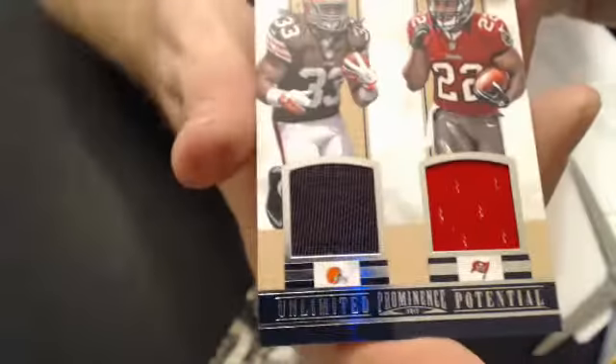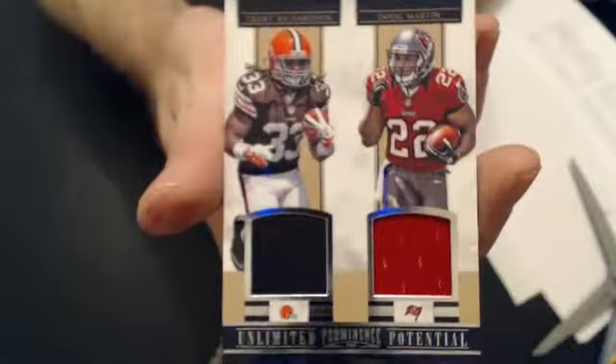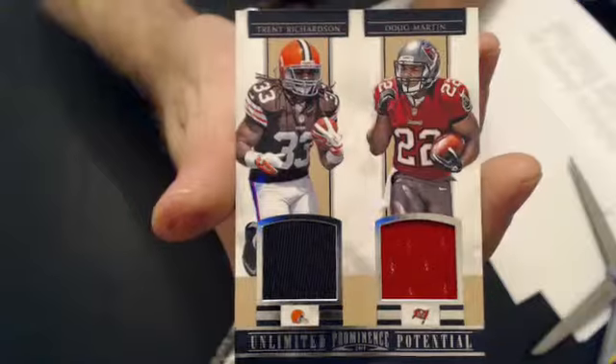This one is numbered 40 of /499. And our last pull is another one for Andrew — it's a T-Rich Doug Martin dual jersey, numbered to /299. Alright, and that will be for Paul.